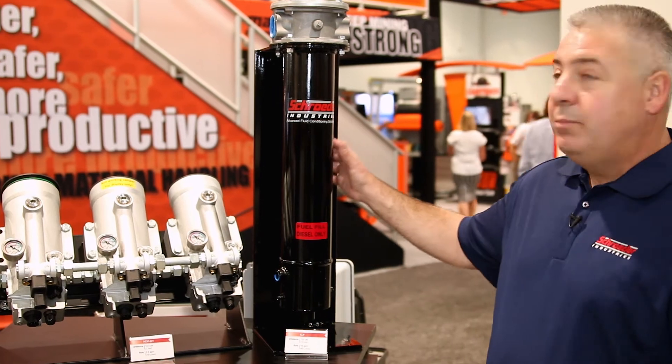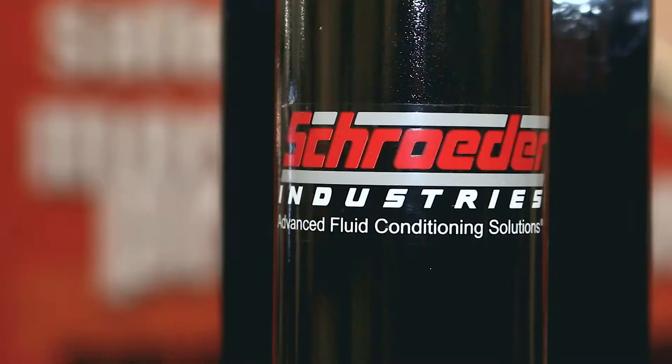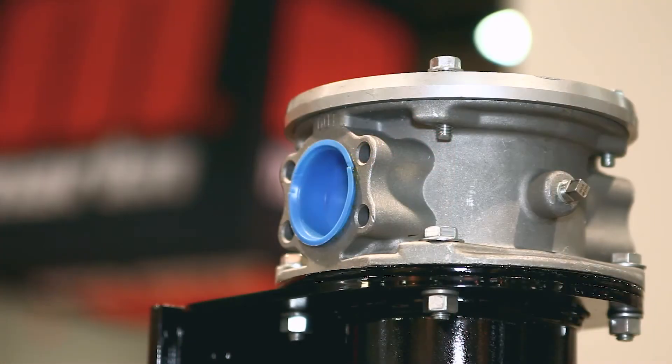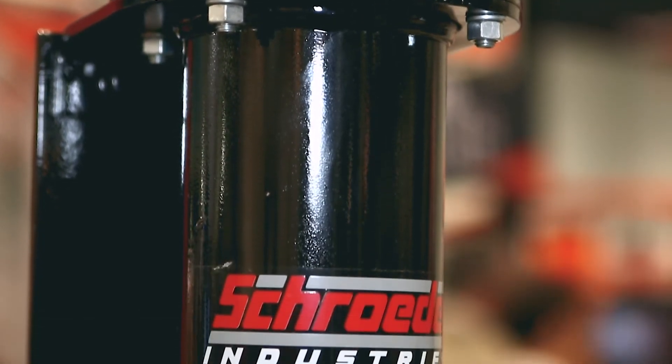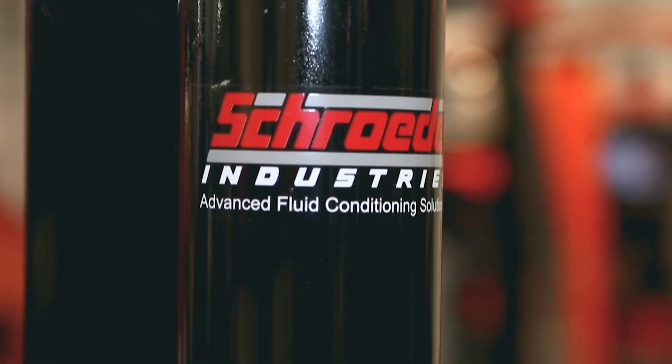Along with that, we're also presenting part of our bulk fuels products, a product called our ICF, our inline coalescing filter. The main purpose of this is to treat the bulk fuels going into the equipment and machinery we're trying to protect for both the Tier 4 and the EPA requirements mandated for the new ultra-low sulfur diesels along with the addition of biodiesel fuels.